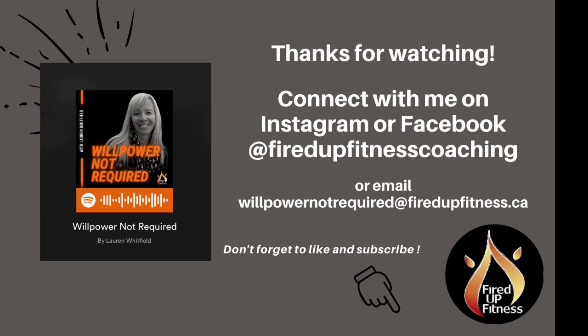Thanks so much for listening. I'd love to hear from you, so send me your tips, questions, or feedback. You can find me on Facebook and Instagram at firedupfitnesscoaching, or email me at willpowernotrequired at firedupfitness.ca. Thanks so much — I look forward to connecting with you.